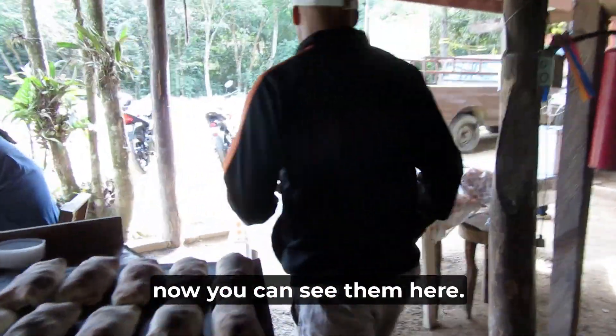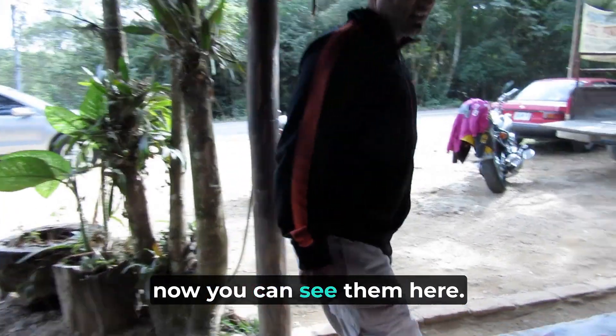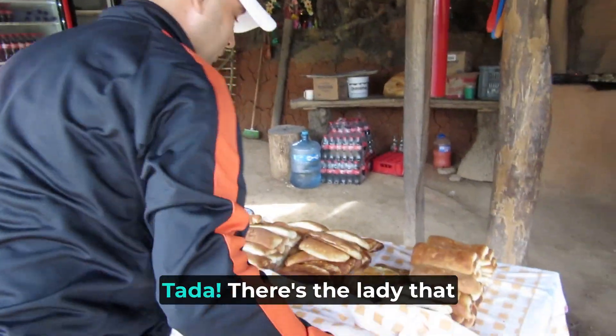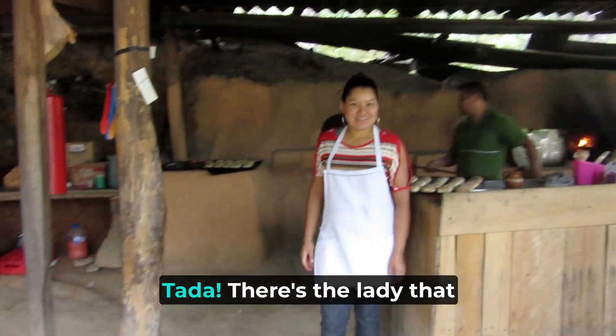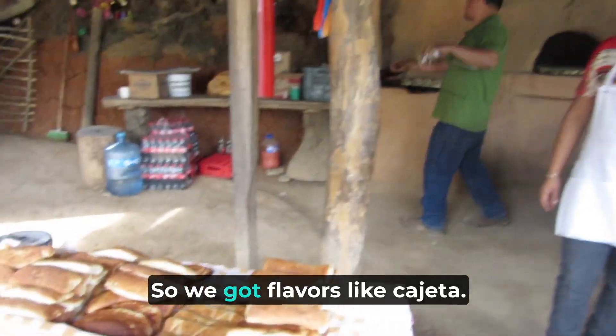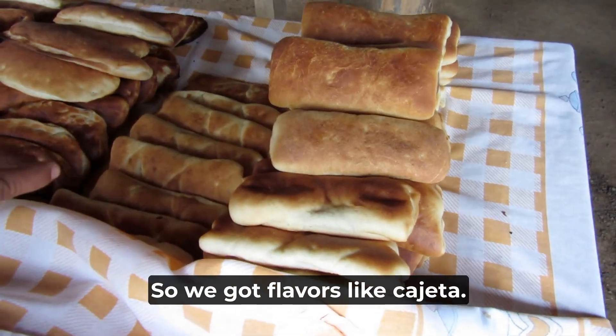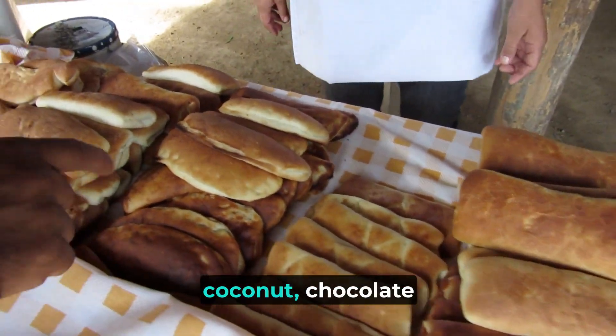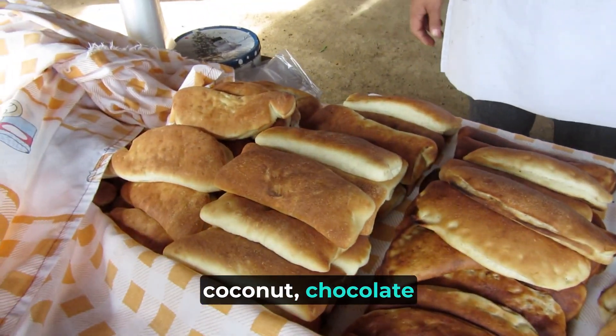So after all this, you can see them here. There's the lady that sells them. We got flavors like cajeta — cajeta is sweet. Philadelphia cream cheese. Cocoa. Coconut. Chocolate — from the real cocoa.